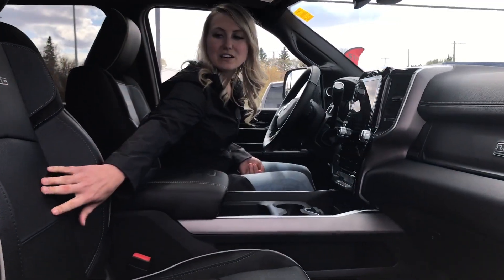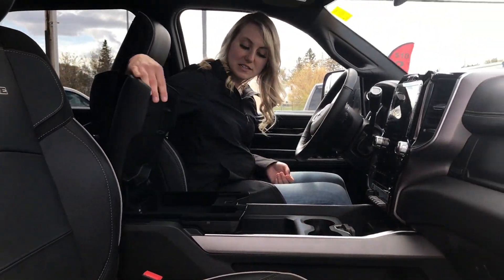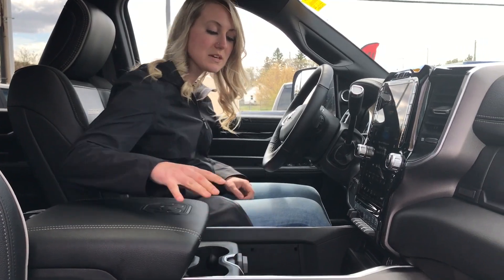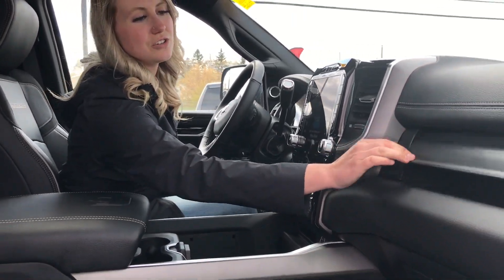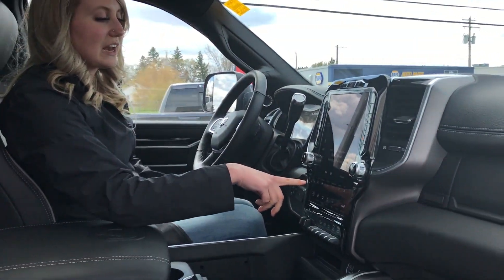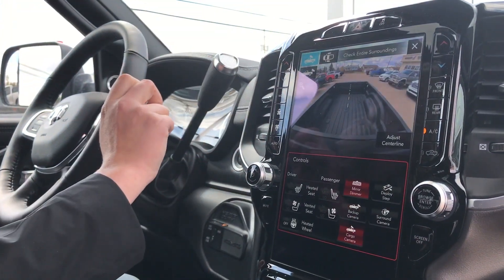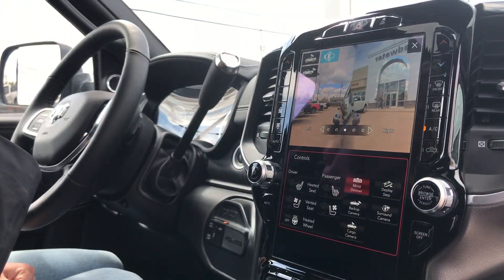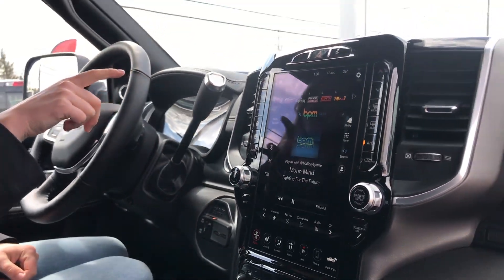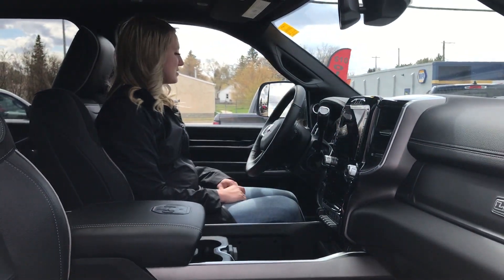Inside you do have heated and cooled seats with full leather, a heated steering wheel, tons of space with two center consoles as well as a sliding center piece, and more space with two glove boxes. It has the 12 inch screen with navigation and backup camera. You can also view the box of your truck with the 360 camera, and it does have the Harman Kardon radio and power folding mirrors as well.